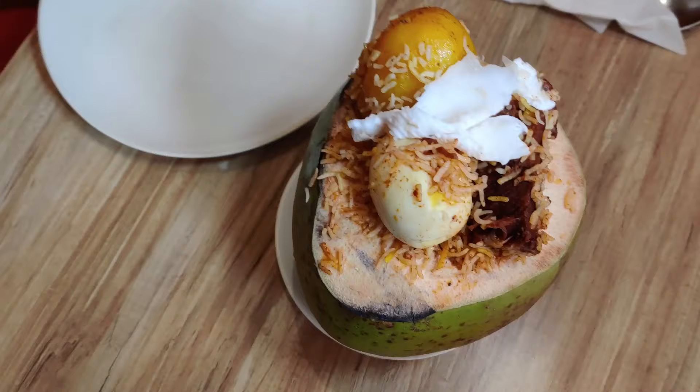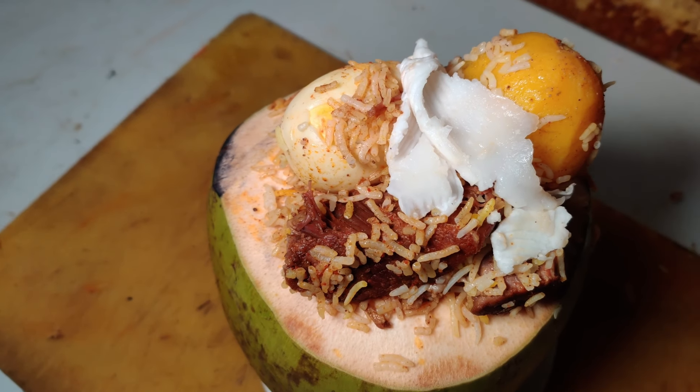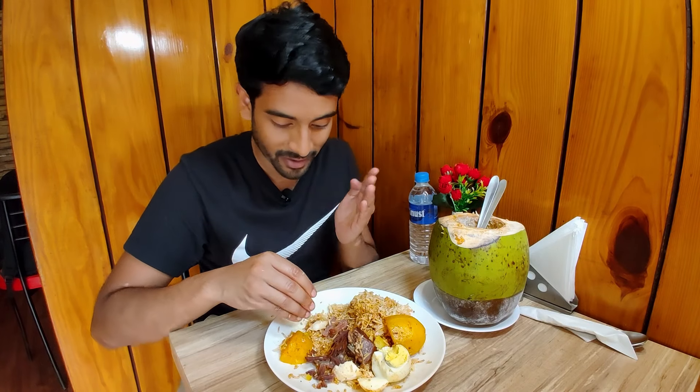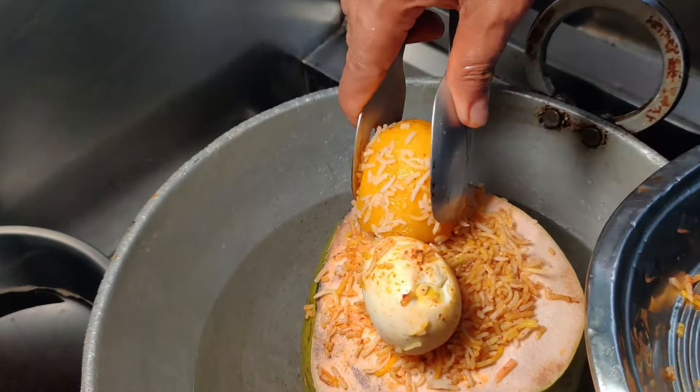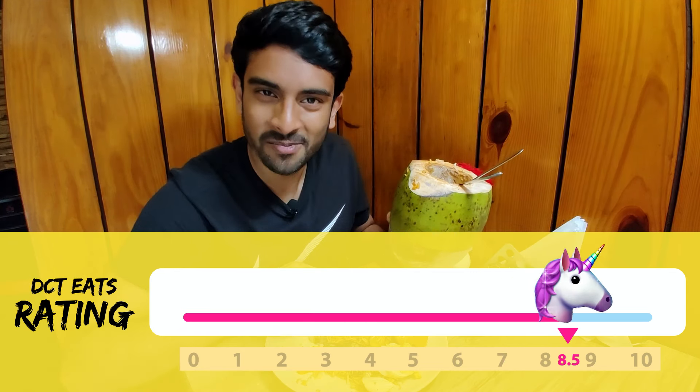I wasn't too sure about how the coconut would blend into this biryani, but man, it actually feels like flesh and blends right into the biryani. The aloo I would say is a bit of a miss — it can be cooked a little more — but this gets a strong eight and a half and off we go to our next place.